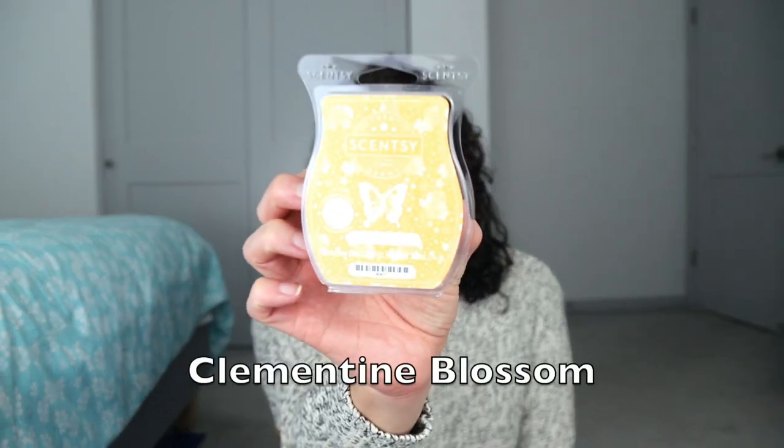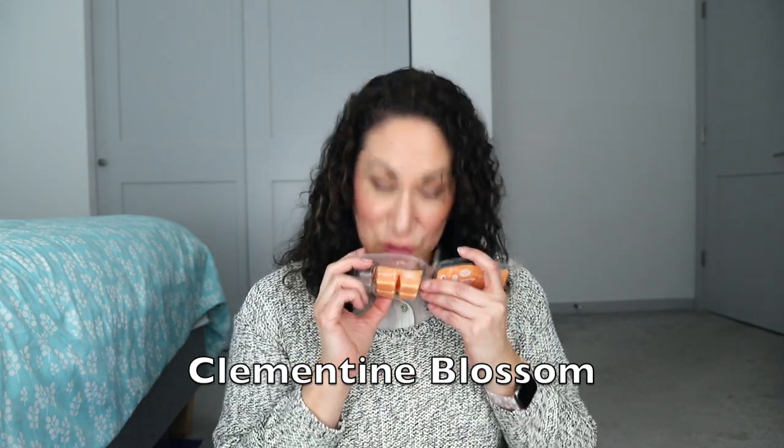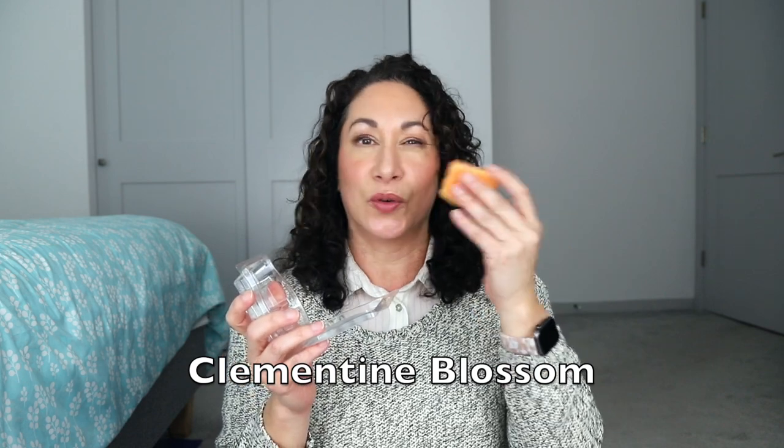For the Valentine's Day collection, Clementine Blossom had a bit of a creamsicle vibe to me. It's golden citrus, pink nectar, and sugar blossom. I'm warming it in the open concept, which isn't fair — this is definitely more of a small room, office, or bathroom scent. Very light performer, but I think it's a really pretty clementine scent. I do have another one and I'm liking it a lot.